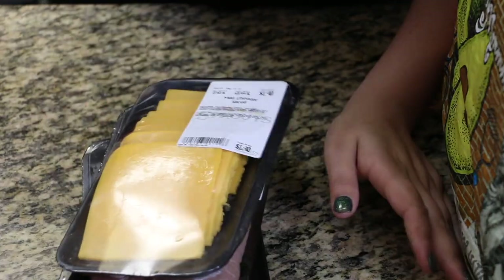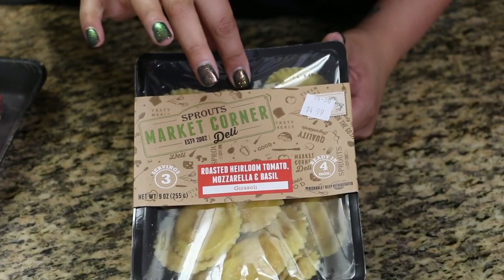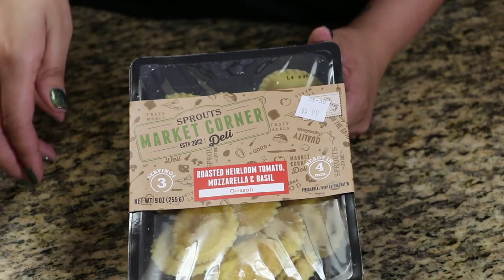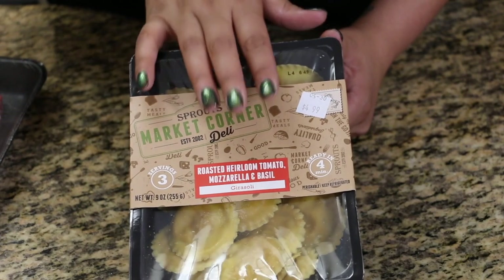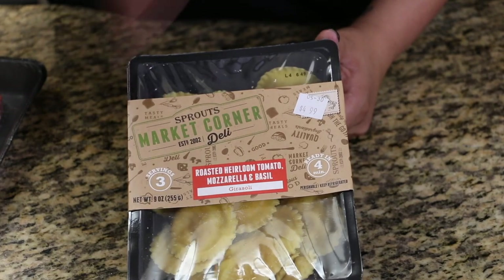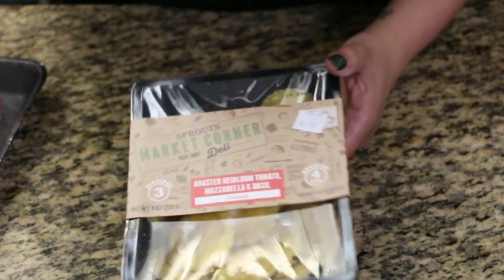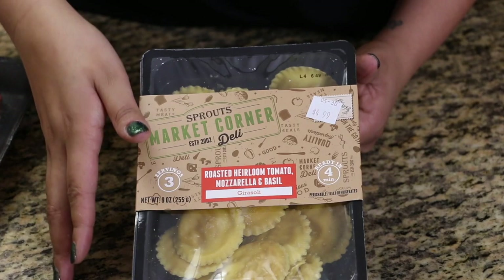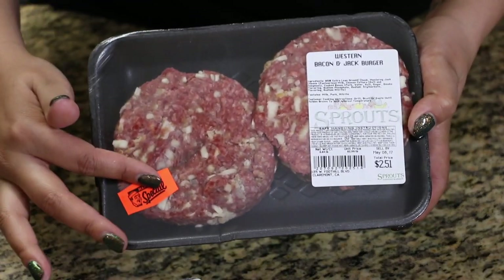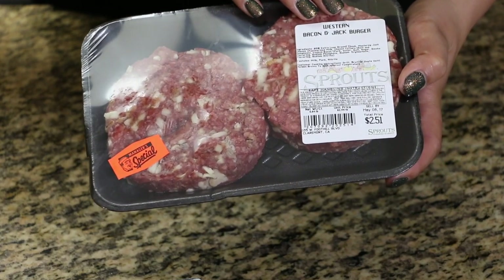I also got some cold cuts for Jude's lunches. I got some pasta, which is really easy — all you do is boil it with a little salt and a splash of olive oil, drain it, and then toss it in your favorite sauce.